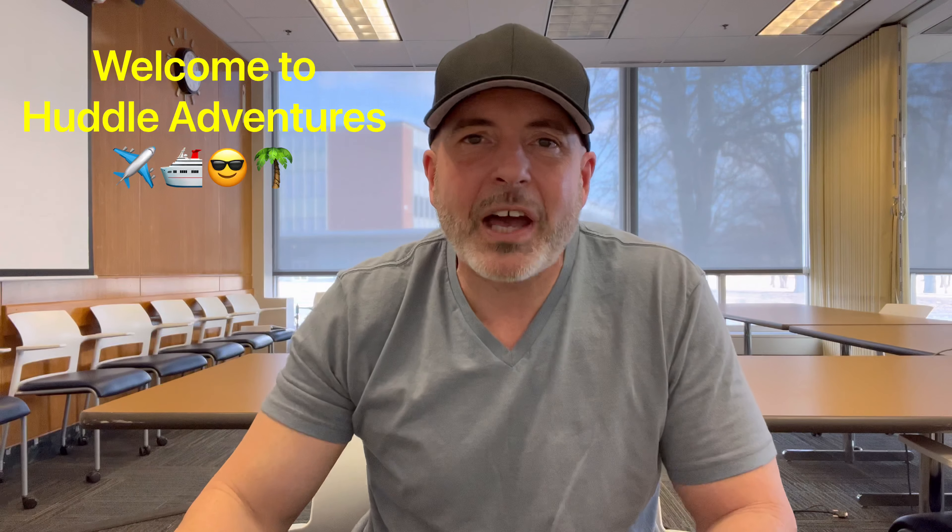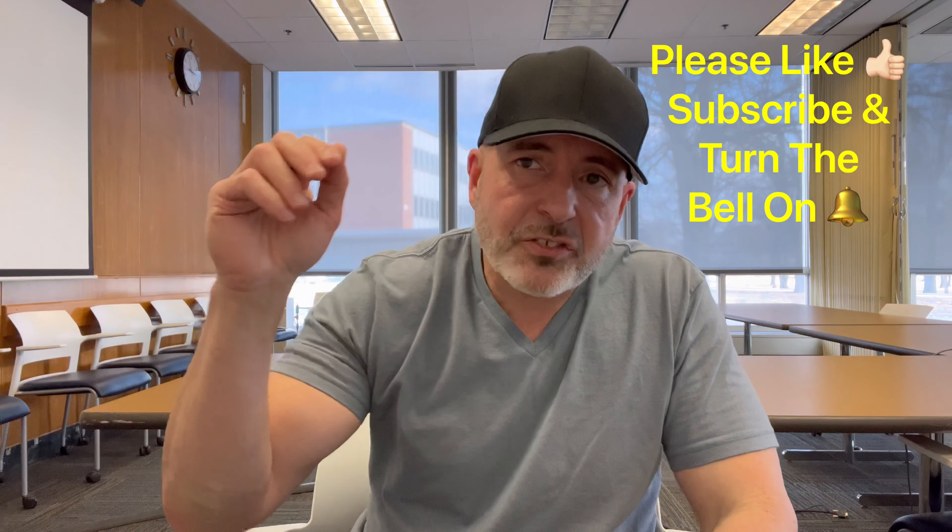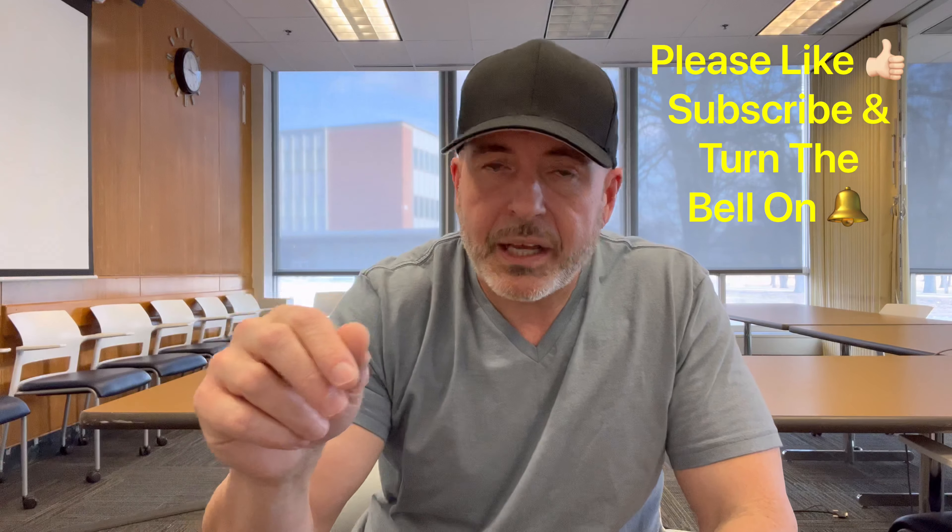Hi guys, welcome to Huddle Adventures. I'm Eddie. Laura isn't here right now, and I have a Carnival cruise tip for you today. Before I get to that, I'm going to ask you to subscribe to our channel, turn the bell on, and give us a like. Those things help our channel grow. We're here for you — we are all things cruising.